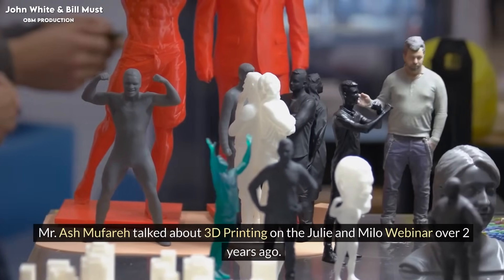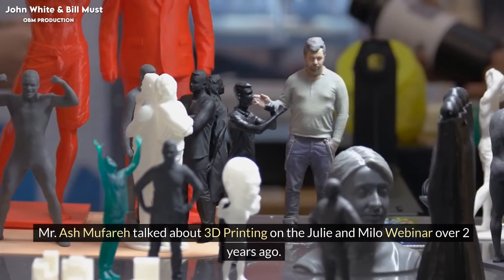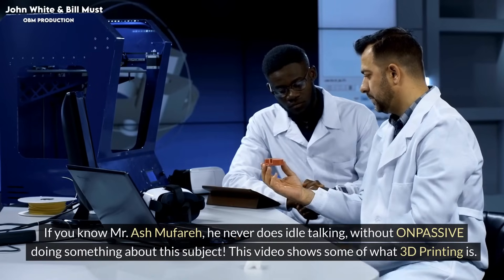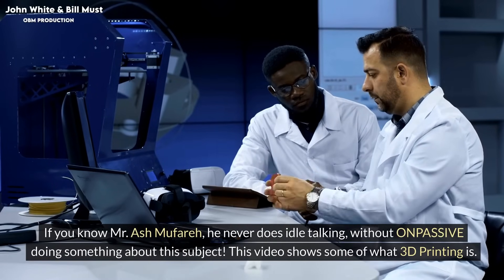Mr. Ash Maffare talked about 3D printing on the Julie and Milo webinar over two years ago. If you know Mr. Ash Maffare, he never does idle talking without passively doing something about this subject.